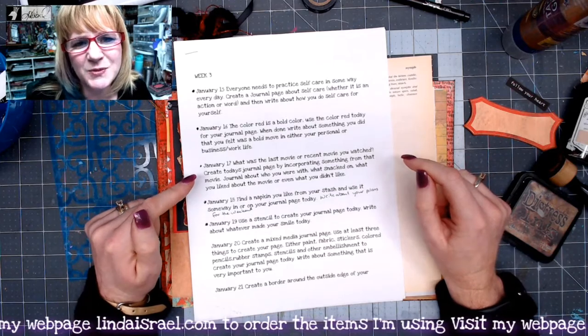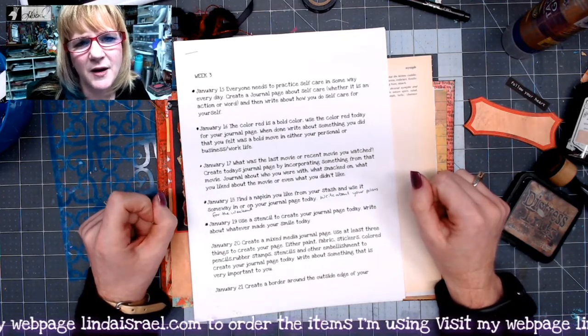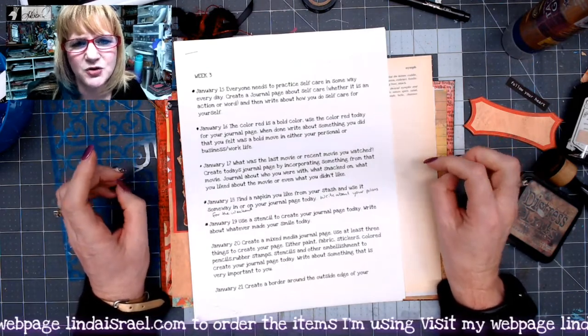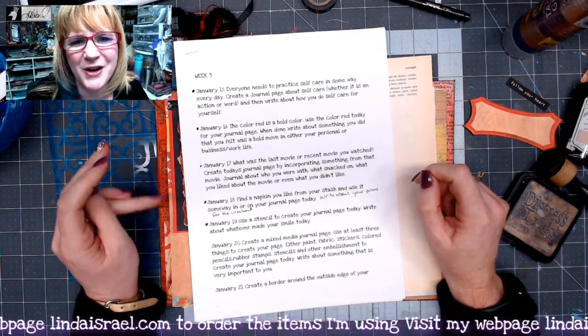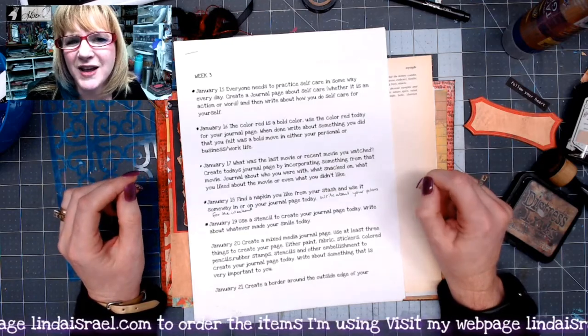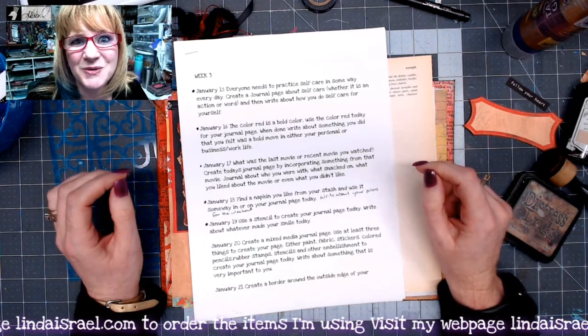If you haven't already subscribed to my channel, please do so. I go live on Mondays at 3:45 p.m. Central Standard Time and again on Thursdays at 12:30 p.m. Central Standard Time. When I'm on vacation I'll have a premiere video up — that's what's happening on the 20th — so I will be gone but I'll have a video for you.